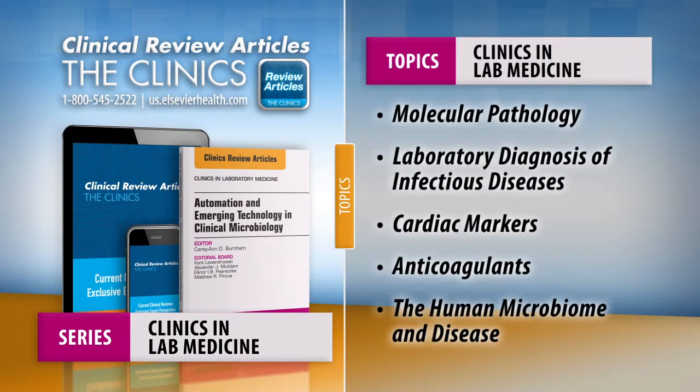Clinics in Lab Medicine is published four times a year and dedicated to covering topics pathologists face every day, providing an easy way to stay current on the most important advances in your field and helping you improve patient outcomes.